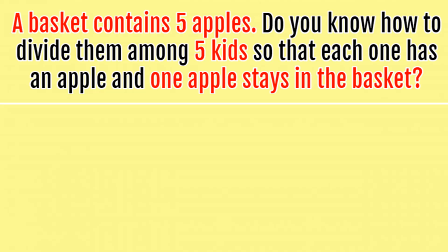At first glance, you will feel like the riddle is impossible. However, the riddle is actually really simple and you just need to think creatively to solve it. This riddle tests your creative reasoning and your ability to think out of the box.